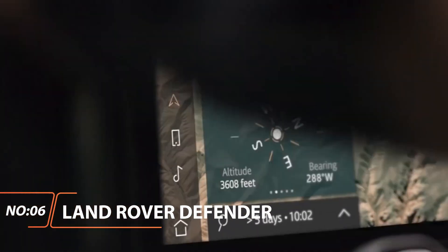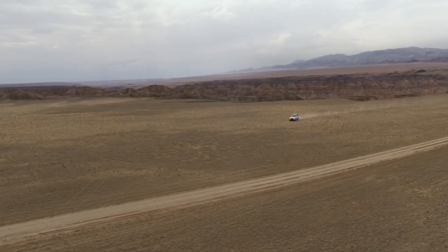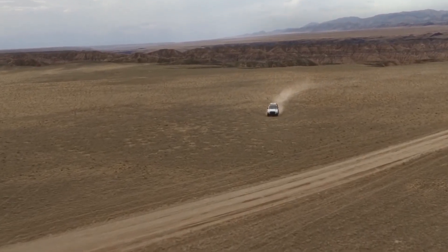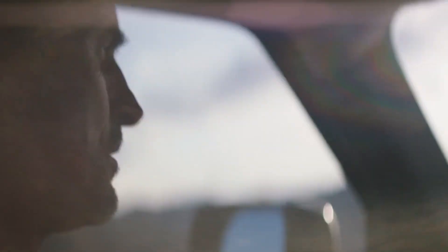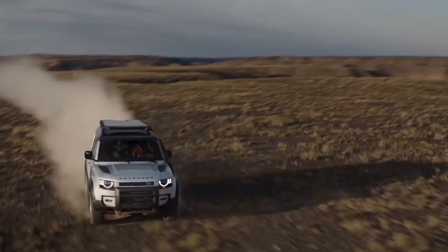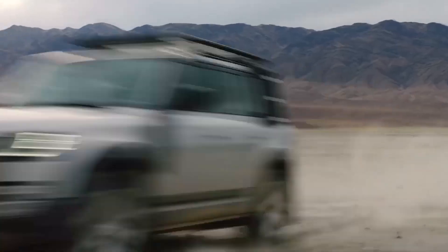Land Rover Defender. The SUV for the ages, the Land Rover Defender is the benchmark for a capable SUV. Low-tech and all the more glorious for it, the Defender conquers rocks, mud, and snow where others fear to tread.